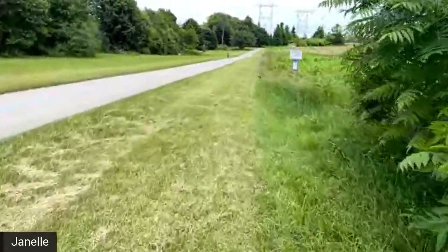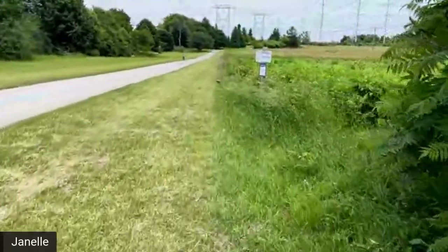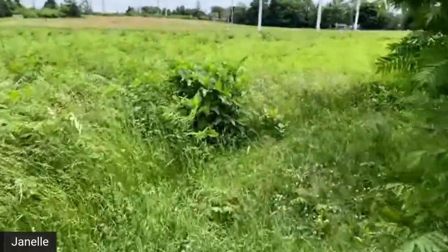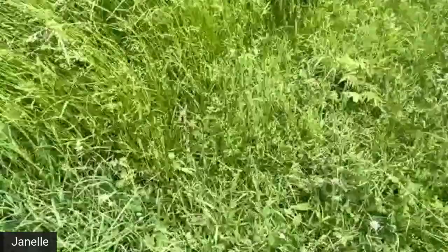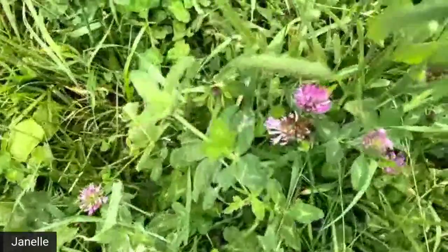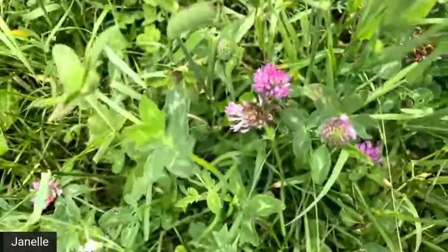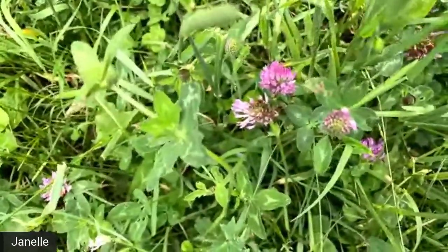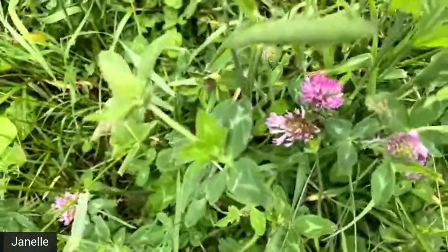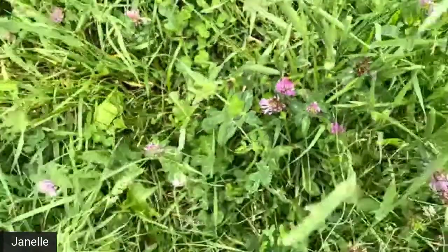I'm going to walk a little fast because there's lots of things to see here. The first plant I want to show you are ones we can see all over the place in our lawns and schoolyards, but are a really neat pollinator plant — these are our clovers. Bees will love these because they're one of their favorite colors, these purple colors, and they have lots of yummy, sweet nectar in them.